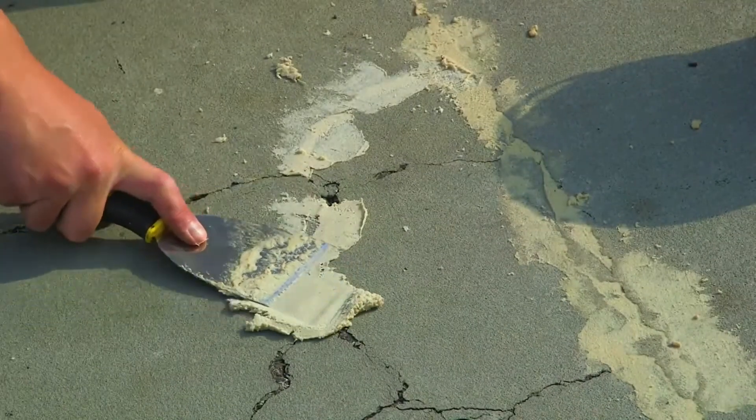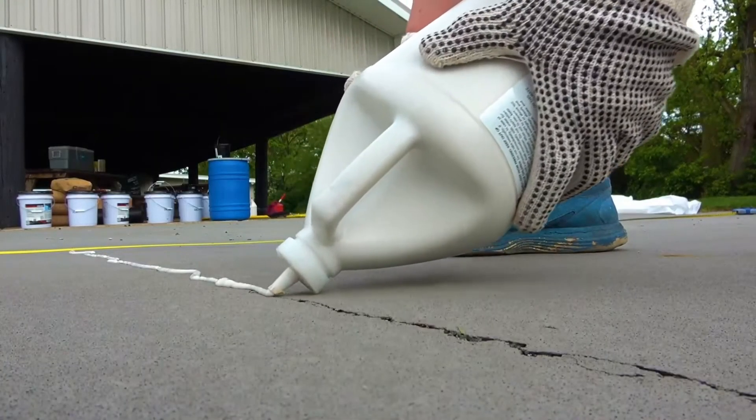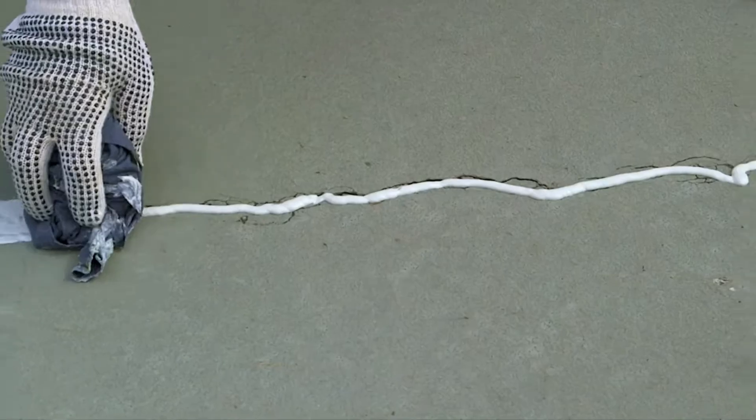There's a reason why we're regarded as a top tennis court installer and repair company throughout the UK, for both our construction and maintaining of these facilities.